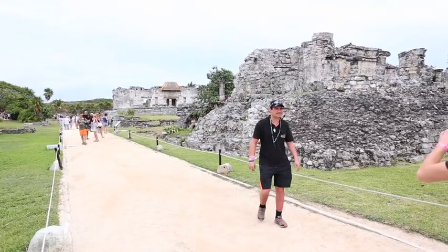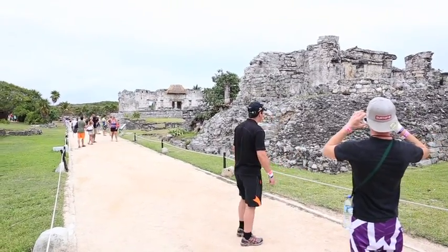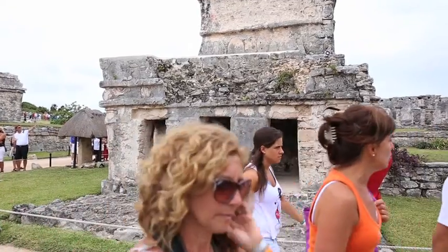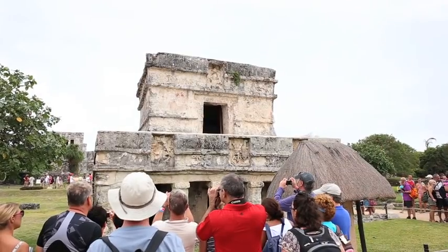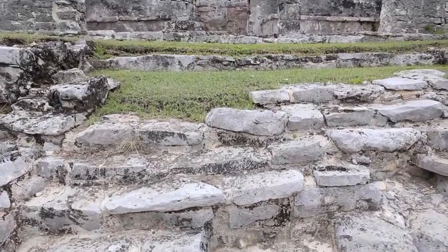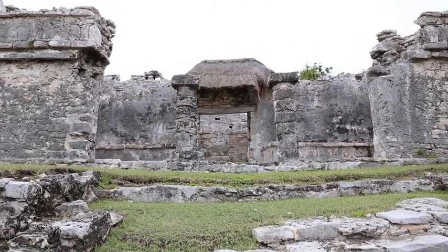Tulum means walled city and it's easy to see why. The entire site is surrounded by a protective wall intended to keep the ruling class in and the working class out. Only the priests and rulers were allowed to live in the stone buildings that we see today.